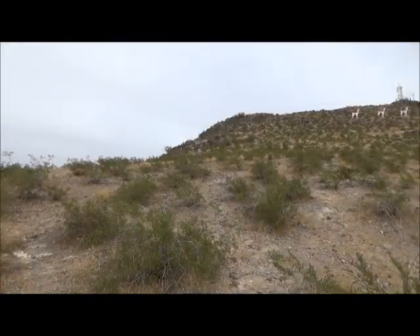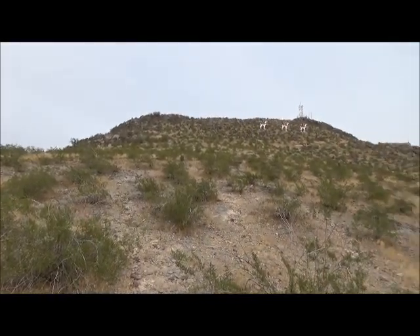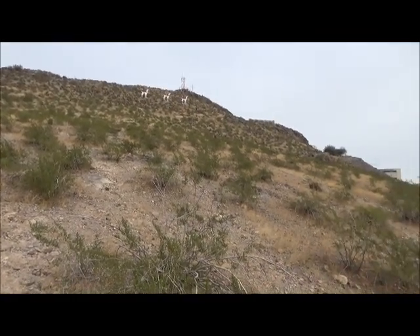Andesite covers the mountaintop, hiding the sedimentary strata and rhyolite below. It is layered like a cake. The tilted sedimentary rocks are called the Tempe Beds. They consist of layers of sandstone and shale.